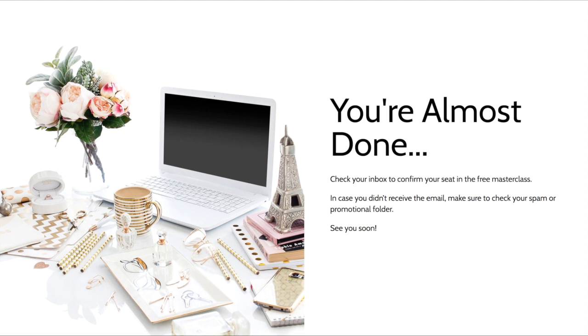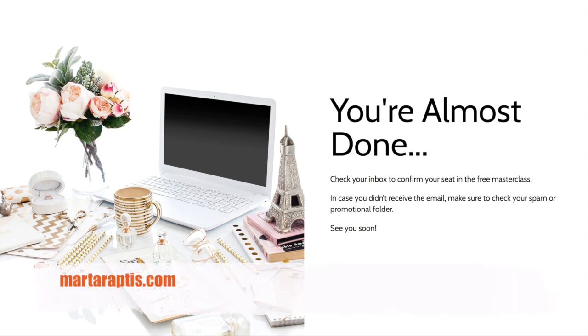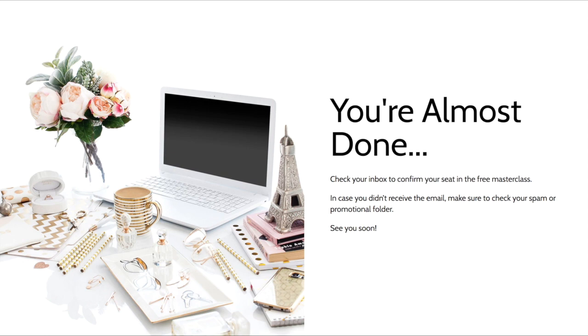Here is a cover page by my very good friend and colleague Marta Raptis. She makes it very beautiful and encourages people to check their inbox and confirm their seat to the free masterclass she's holding. If you want to check out her free masterclass, go to mataraptis.com and you'll see a link there.